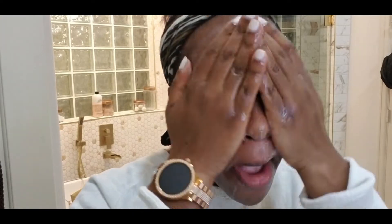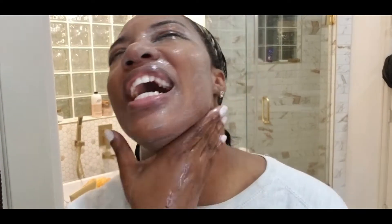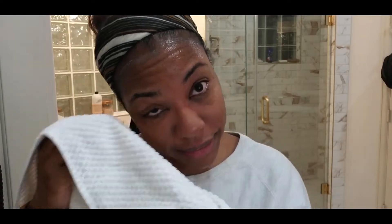You can see it does lather, and I have been massaging it in just like this. Now I'm going to rinse it off and we're going to see how effective this was as a total cleanser, like it claims to be. Make sure I get all of the cleanser off, all of the sunscreen. I put so much on it got in my eyes.